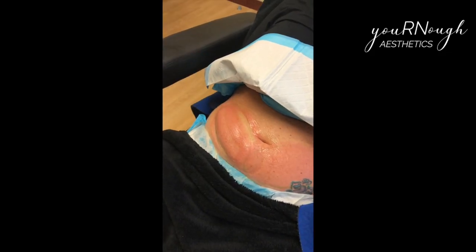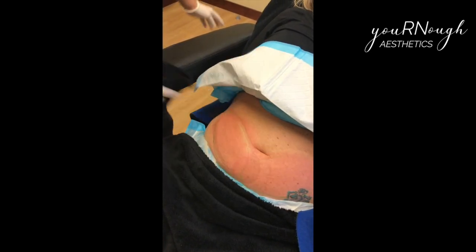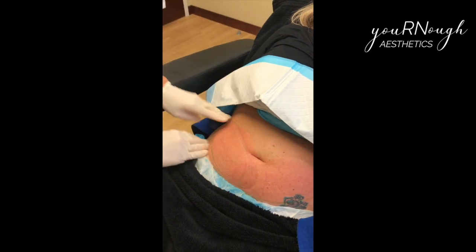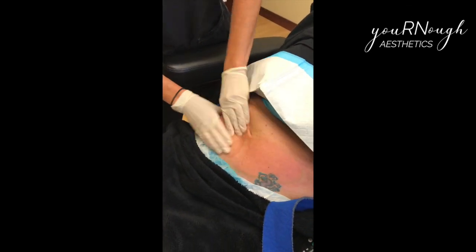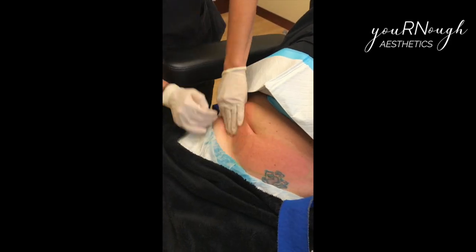One of the coolest things about CoolSculpting now is that treatment times have come down to just 35 minutes and then you're done. That's when the fun part starts. We take the hand piece off and the area is cold and frozen — it looks a little hard and firm, almost like crystallized fat — and then we have to massage it.